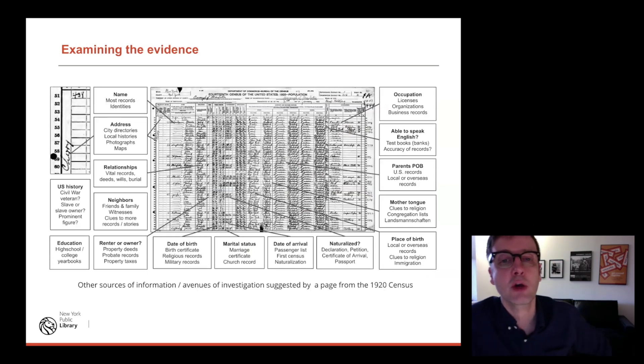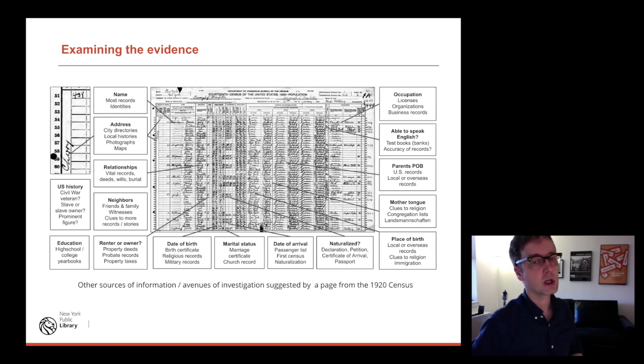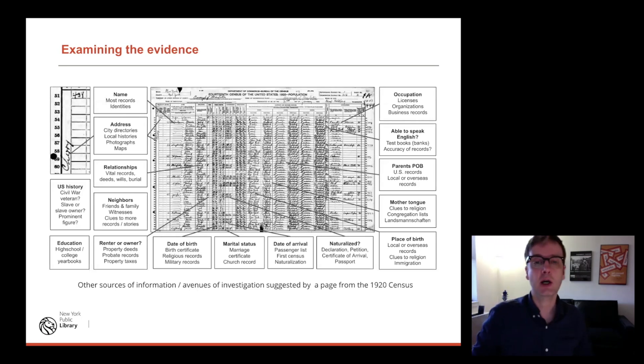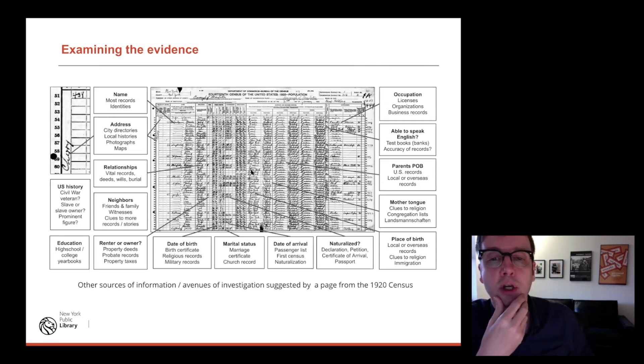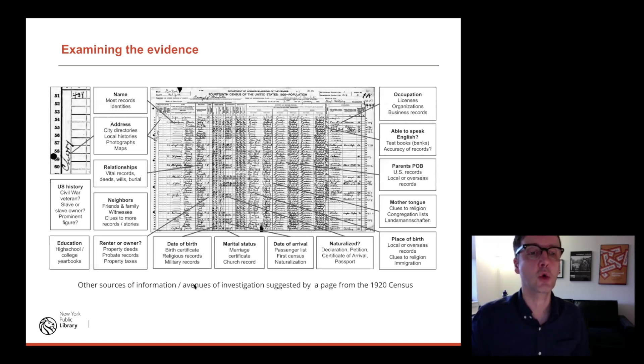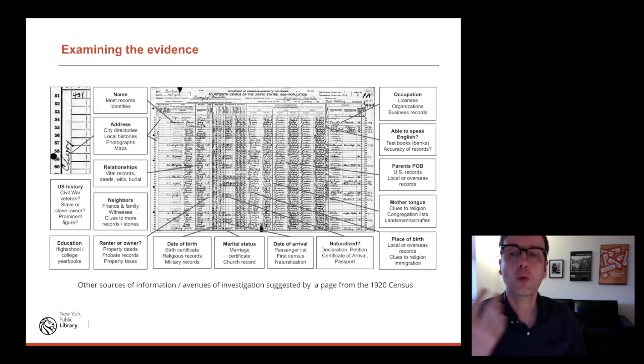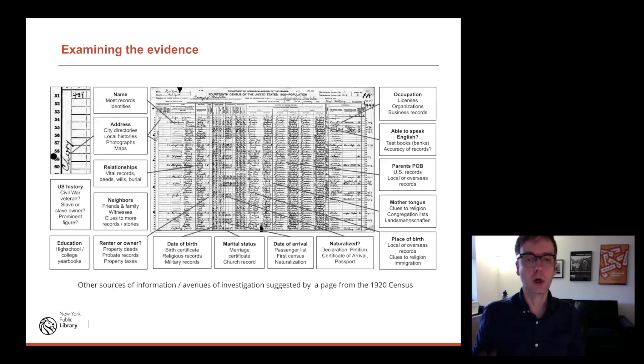I'll briefly mention the census — it's a great record to start with. If you're writing a biography of somebody and you haven't looked at the census, you should go back to it. This is a random census page from 1920. This is a period when the country was very interested in getting information about immigration and citizenship. All of this data in the census can lead to all these other types of records. A census describes neighborhoods, relationships, ages, occupation, where you're from, whether you're a citizen, whether you own property — all sorts of information.